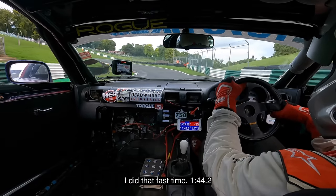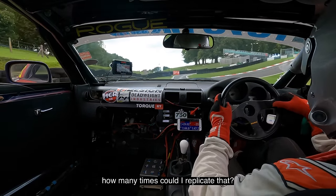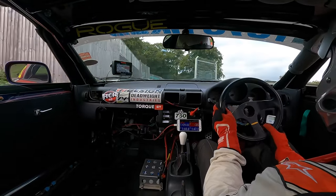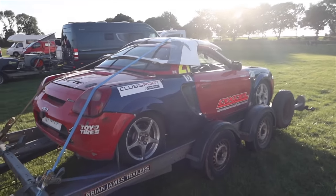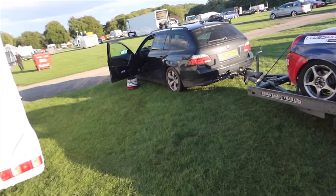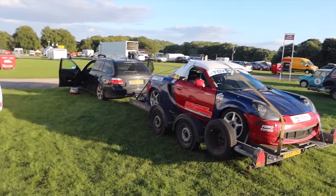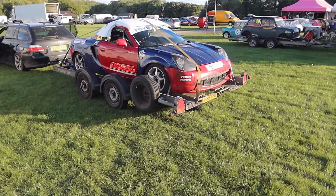I did that fast time — 1:44.2 — but how many times can I replicate that? I couldn't, could I? Alright, we're all done for the day. So I did improve on that last session, down to 1:44.2 when we were chasing Aaron. Aaron did 1:43.6, so we're about 6 tenths off the absolute pace. I'm going to make some changes to the car tomorrow just to try and make it a bit more drivable. The car was only fast for one lap and I really struggled to drive it most of the day. For a tight technical track like Cadwell, I just want it a bit more stable.